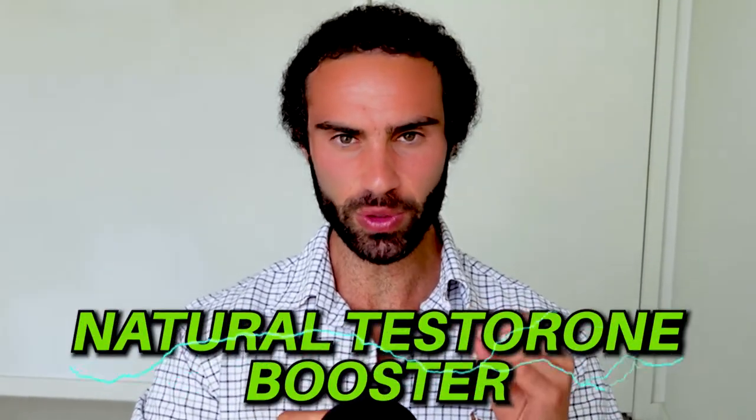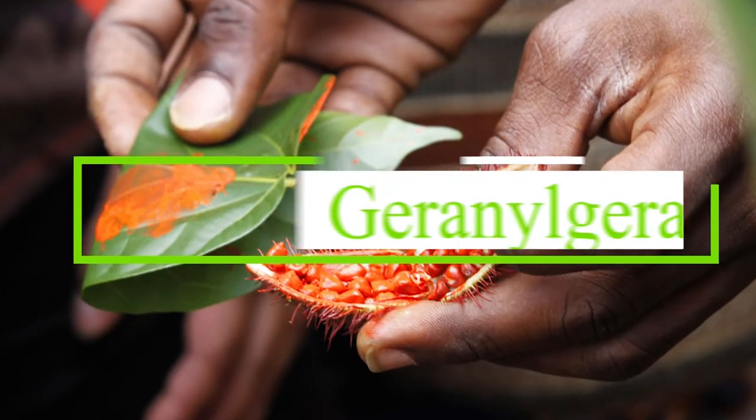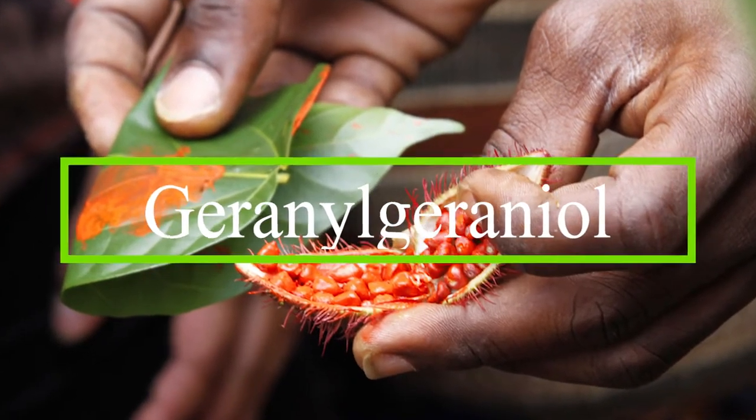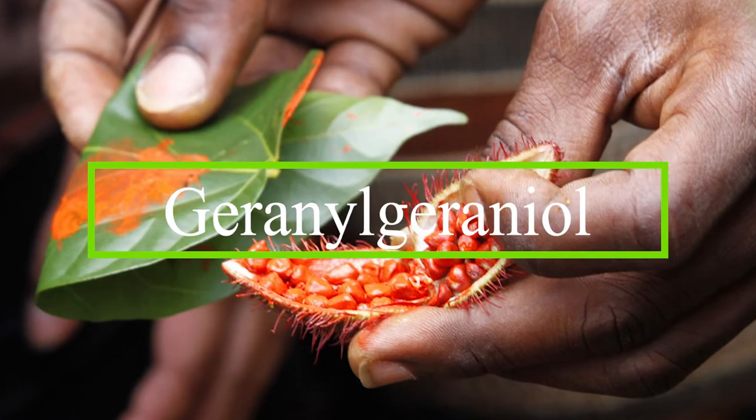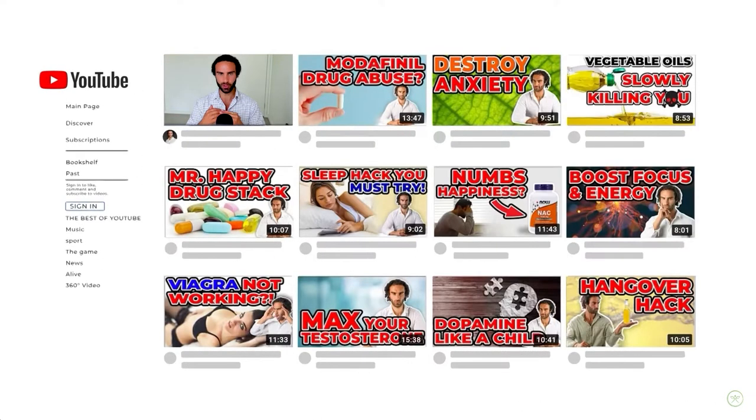Could this be yet another natural testosterone booster that does demonstrate beneficial effects in humans? Let's find out, because in this video I'm going to look at the benefits of geranylgeraniol as a natural testosterone booster in humans. For those of you who are brand new to my channel, my name is Lucas, the founder of Boost Your Biology.